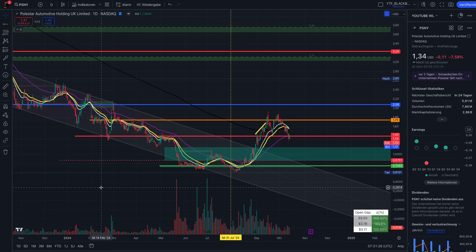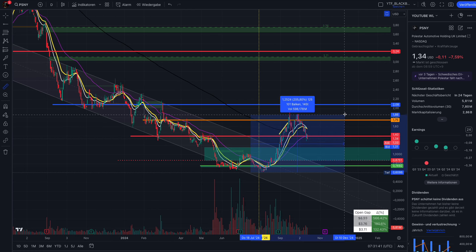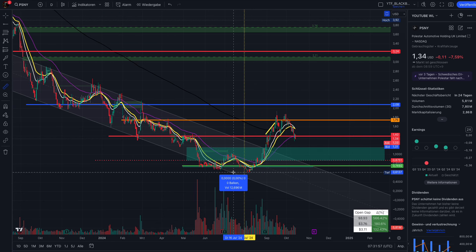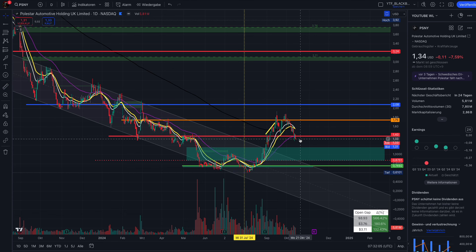Welcome back, guys. Update here on Polestar, ticker PSNY. We have some very interesting price action and we need to talk about the short squeeze potential. As you know, I made my video prediction on Polestar back on July 31st where I said I expect a squeeze to happen — we were technically in a very good situation. Just two days later, Polestar started to squeeze 215%, and now we see a pullback.